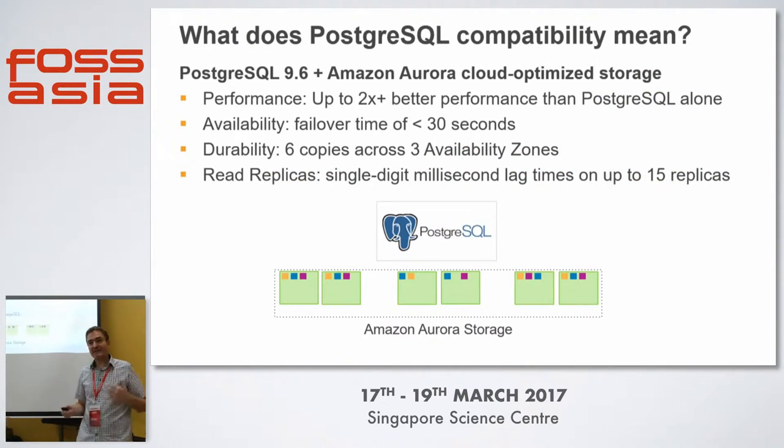So what does this Postgres compatibility mean? We're starting with a 9.6 code base and adding Amazon Aurora cloud-optimized storage — it's Postgres working with a different storage engine, fundamentally. The performance we're seeing is up to two times better on the same hardware. Failover time is less than 30 seconds, and we hope to get that even lower. And for durability, we maintain six copies across three availability zones, plus read replicas operating off the same storage tier with single-digit milliseconds of propagation latency.